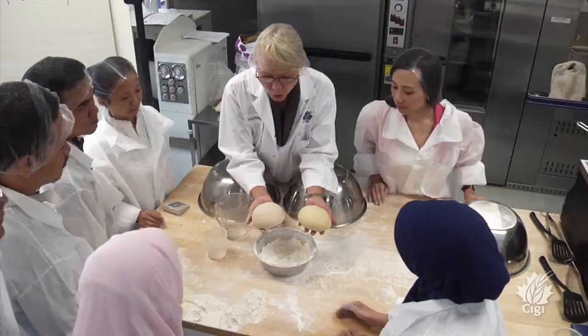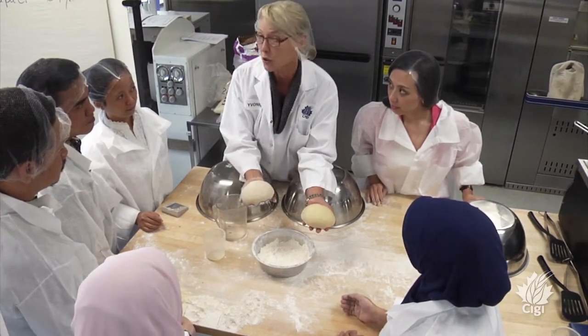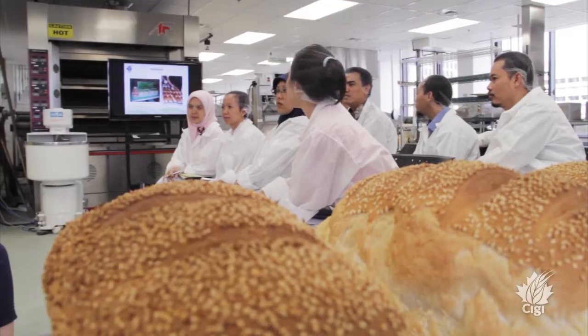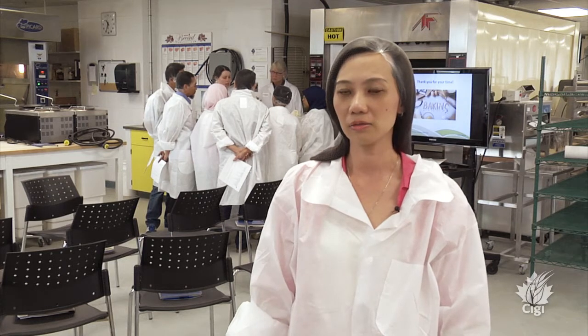My name is Sylvia Wong and I've worked for Bogasari for 15 years. Right now I'm a quality assurance and management representative manager. This is the first time I came to Winnipeg for CIGI and I got a lot of knowledge from this training. We use Canadian wheat CWRS and we use it for our premium products — for bread and for noodle making.